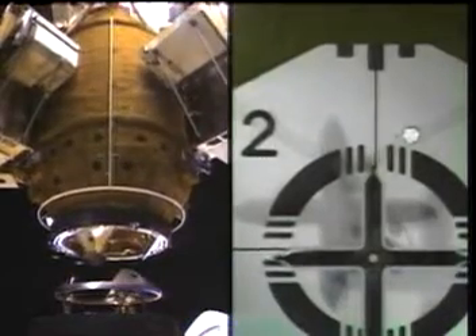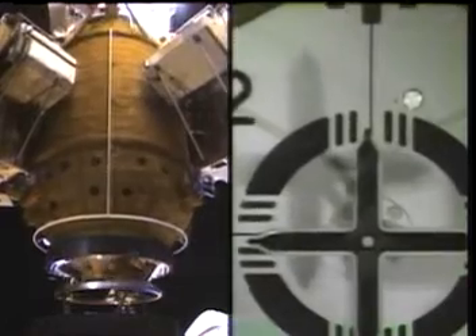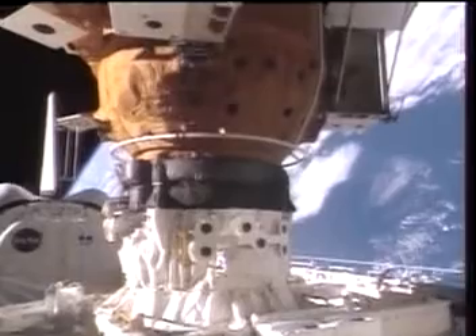This is the end game here, where it all comes together, hitting those critical docking parameters. The target, of course, is shown on the right on the split screen image. We really did get that jostle as we made contact and had the post-contact thrusting firing.